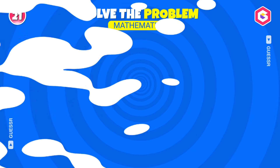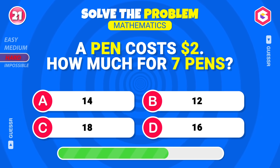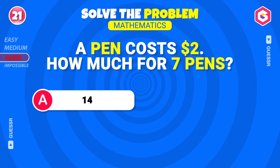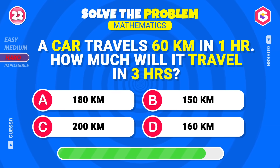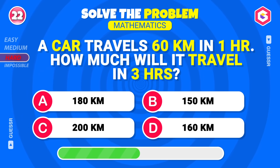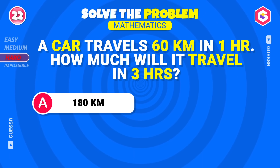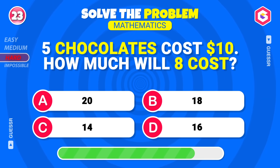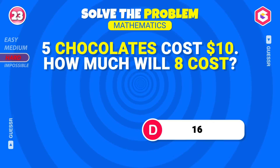It's time for some word problems! Hard level! A pen costs two dollars — how much for seven pens? Fourteen dollars! A car travels 60 kilometers in one hour — how much will it travel in three hours? One hundred eighty kilometers! Five chocolates cost ten dollars — how much will eight cost? Sixteen dollars, yes!